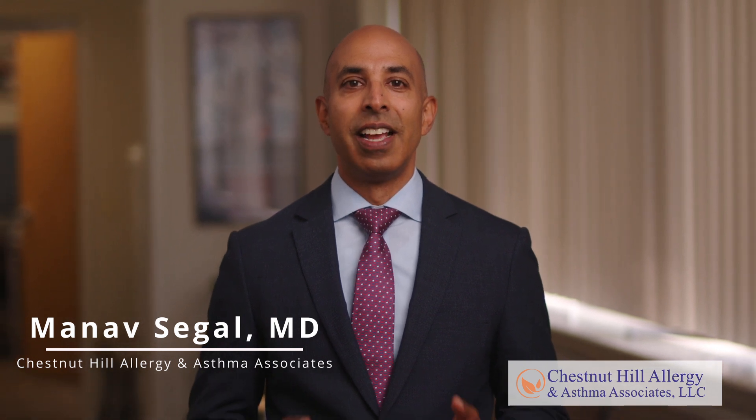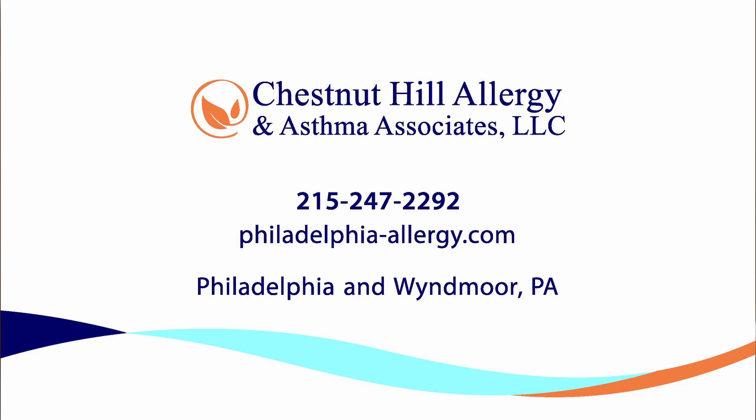Understanding patch testing can help diagnose the root cause of allergic reactions and improve your quality of life. We welcome you to visit Chestnut Hill Allergy and Asthma Associates to discuss patch testing.